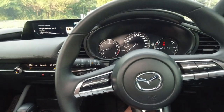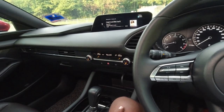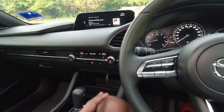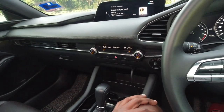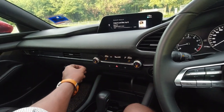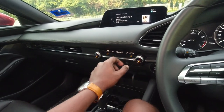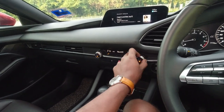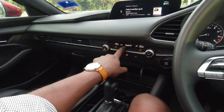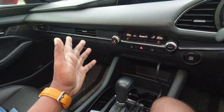Most car manufacturers try to make this center console area as fancy as possible. But Mazda said, we are BMW fanboys, so let's copy what works. To me this is one of the best layouts for climate control — I've got two climate controls, one for the passenger and one for the driver, or I can sync them or put it in auto. Temperature easy as that, fan speed, circulation on and off, and where to blow — that's all you need for climate control.